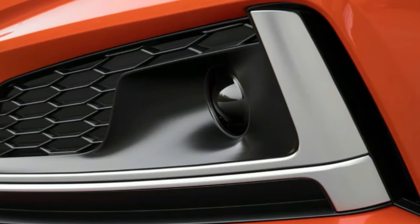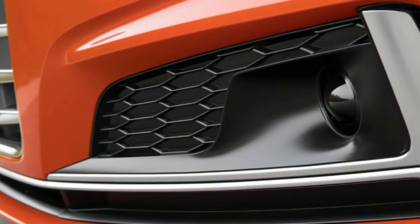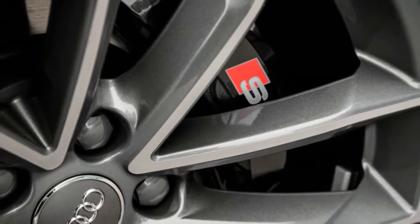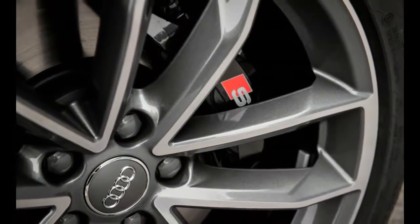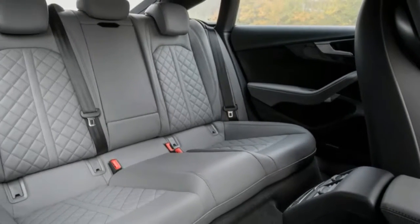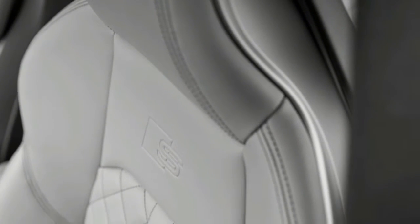Obvious as its appeal may seem, the previous generation A5/S5 Sportback was not offered in North America — a decision taken perhaps as an overreaction to the general impression that Americans don't buy hatchbacks. This fastback variant doesn't have any iconic overtones to its appearance, which is distinguished by wide horizontal bars in the lower air intakes. At the rear, four exhaust tips and a handsome if non-functional lower diffuser panel are the S5 Sportback's calling cards.